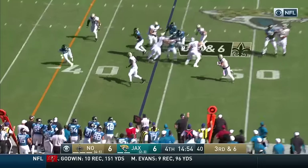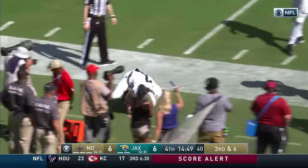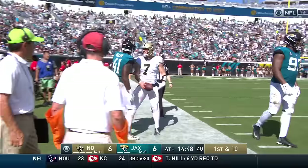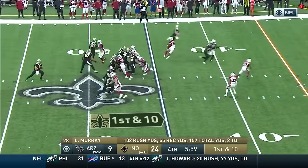Getting the snap, going to come this way with the football, turns the corner, gets some yardage, inside the 30, out of bounds at about the 25-yard line. First down, New Orleans Saints — and two touchdowns.